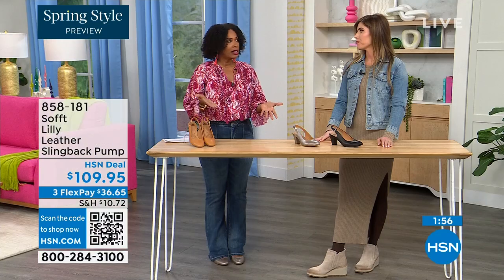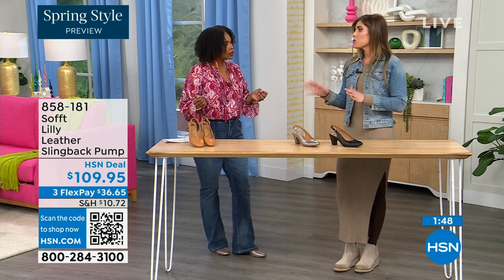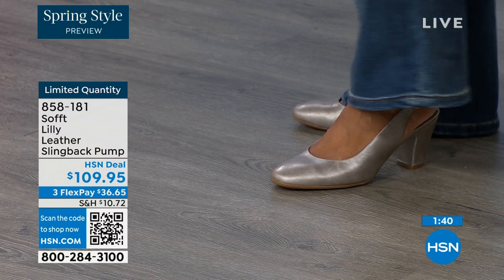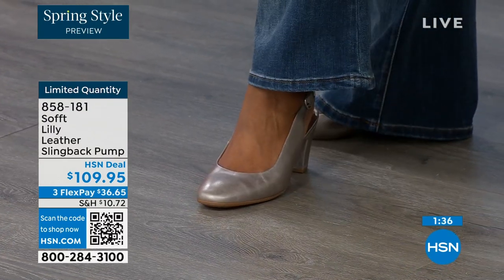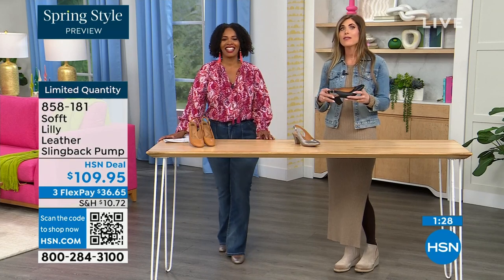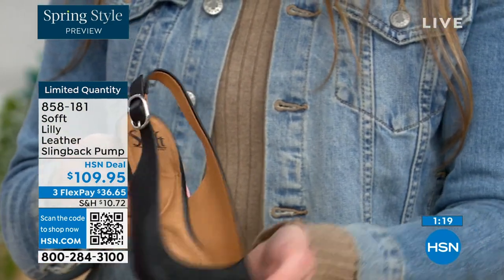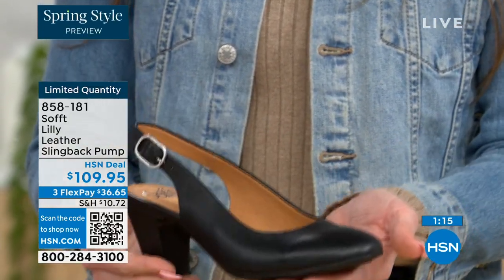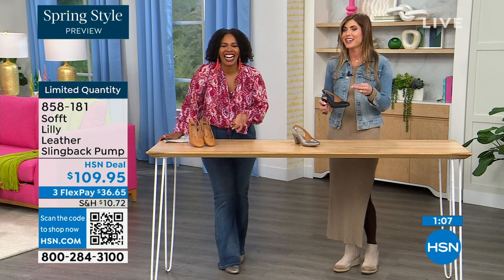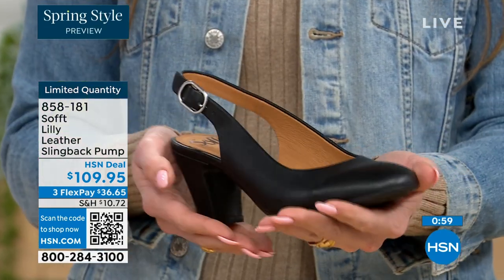These are true to size — very true to size. I'm wearing size 9, that's my regular size. Sometimes in heels I have to go up but not in these — I put them on and they fit perfectly. We have half sizes up until size 10. After size 10, we just don't have the 10.5. Please order true to size. With these slingbacks, even though they have the adjustable strap with goring stretch, they are a slip-on. Once you adjust it to you, you slip right into them — you don't have to adjust the strap every single time.